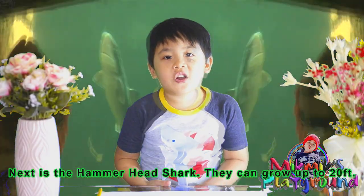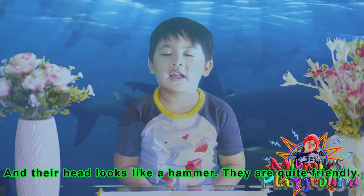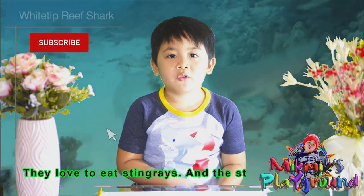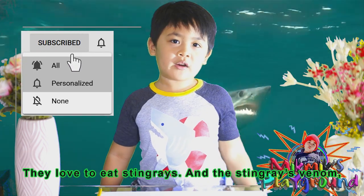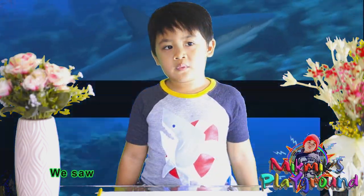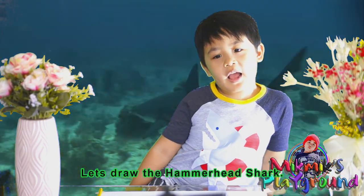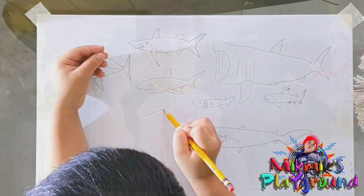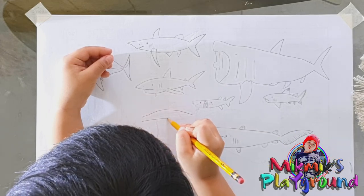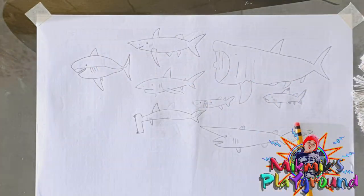Next is the hammerhead shark. They can grow up to 20 feet and their head looks like a hammer. They are quite friendly. They love to eat stingrays, and the stingray's venom doesn't affect them. We saw a hammerhead shark at Ocean Park. Let's draw the hammerhead shark.